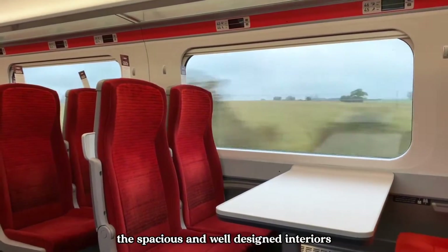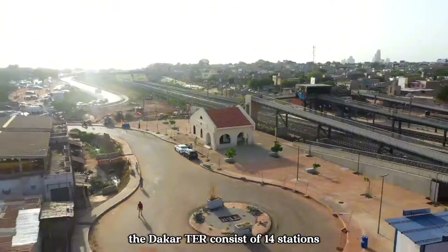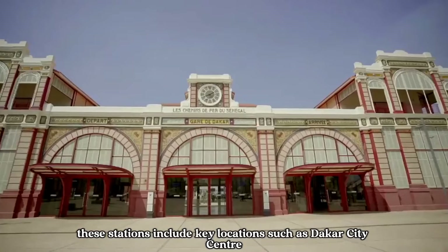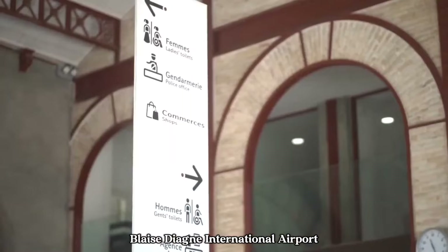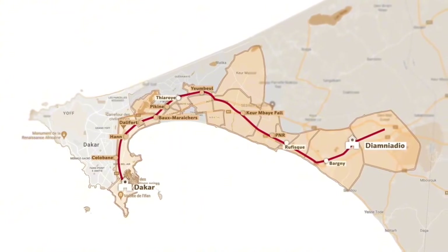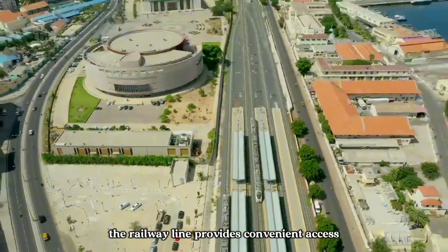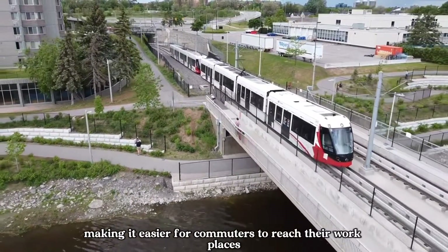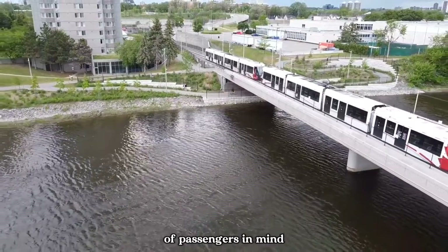The spacious and well-designed interiors provide a pleasant journey for everyone on board. The Dakar TER consists of 14 stations, strategically located to serve the needs of passengers and connect various neighbourhoods and suburbs. These stations include key locations such as Dakar City Centre, Diamnadieu and Blaise Dianye International Airport. The travel routes of the Dakar TER cover a distance of approximately 55 kilometers, traversing urban areas, residential neighbourhoods and commercial districts. The railway line provides convenient access to important destinations, making it easier for commuters to reach their workplaces, schools and other places of interest.